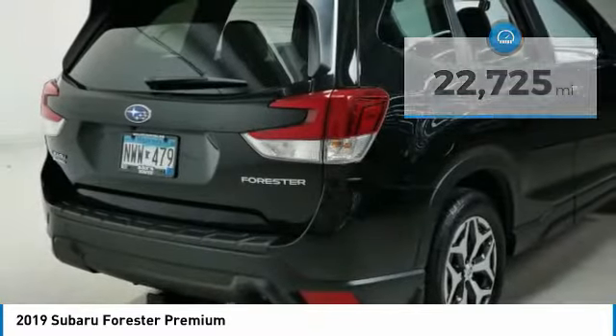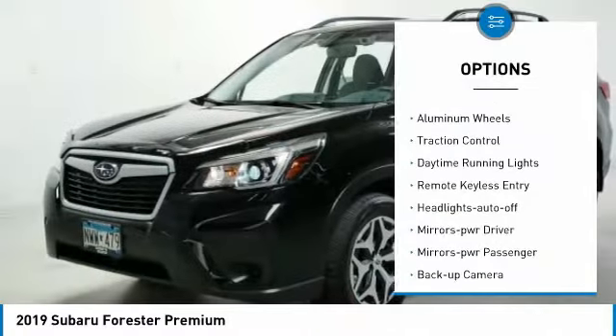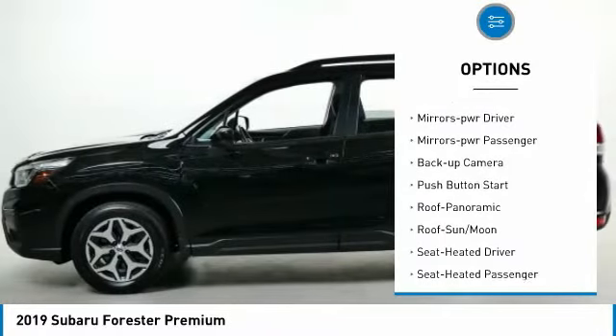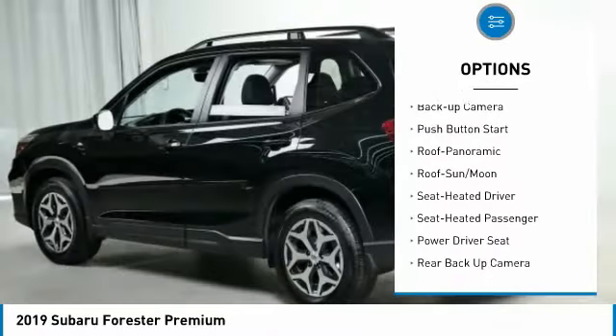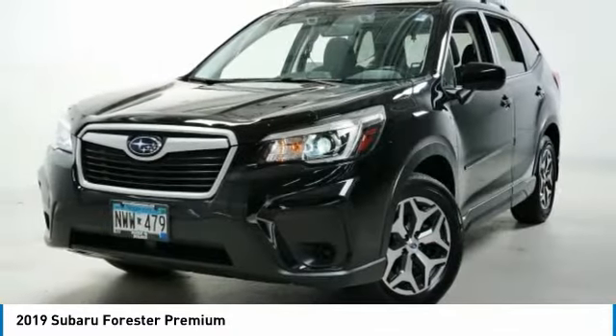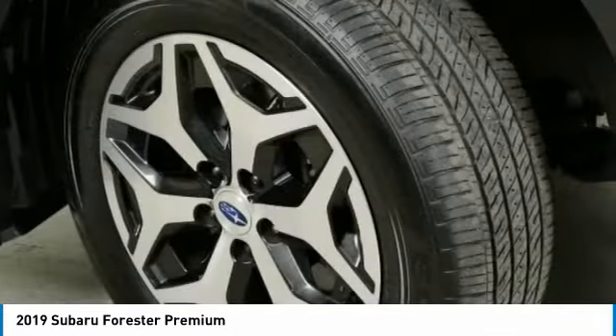Here are some of this vehicle's great options: all-wheel drive, aluminum wheels, traction control, daytime running lights, remote keyless entry, headlights auto off, mirror memory, mirrors power passenger, backup camera, push button start.